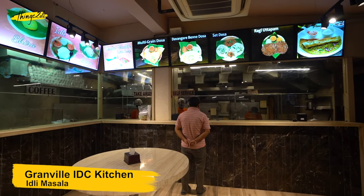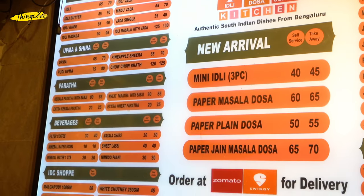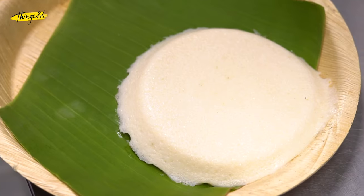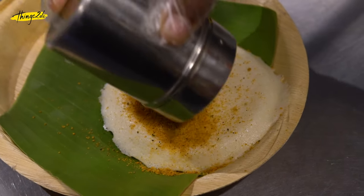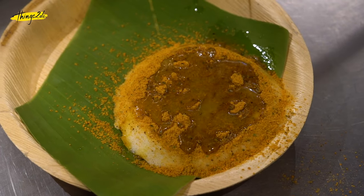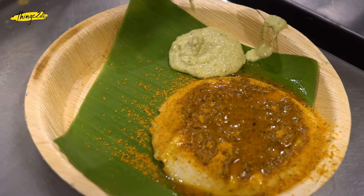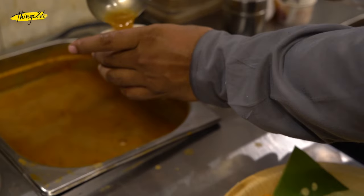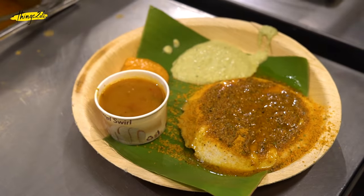Granville IDC Kitchen. This place is a popular joint for serving South Indian breakfasts near Boriwali Station. Their speciality is Idli Masala, where a gigantic idli is served on a banana leaf. It is then topped with loads of gunpowder or podi, and a generous amount of ghee or clarified butter. This is to be enjoyed with their chutneys and sambar.